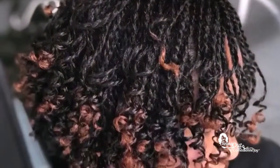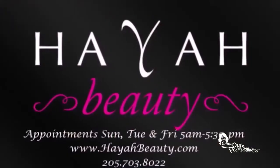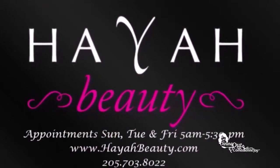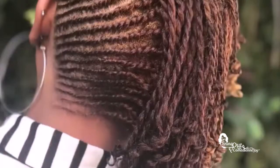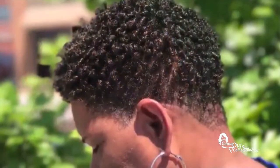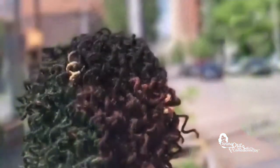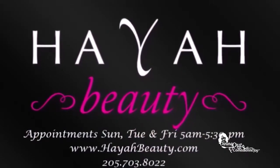Are you frustrated with your natural hair but want beautiful, luxurious natural hair that is perfect for work and play? Book your appointment at Haya Beauty located in downtown Birmingham. Haya Beauty specializes in natural hair care such as coils, curly sets, twist locks, coloring, and extensions. Haya Beauty has appointments Tuesday, Friday, and Sunday from 5 a.m. to 5 p.m. Book online at HayaBeauty.com or call 205-703-8022.